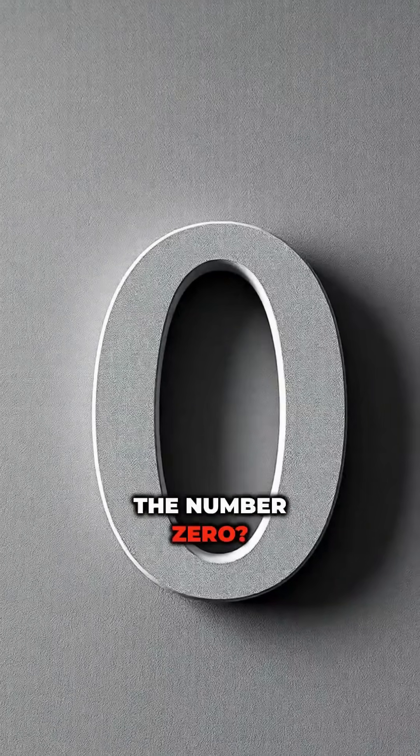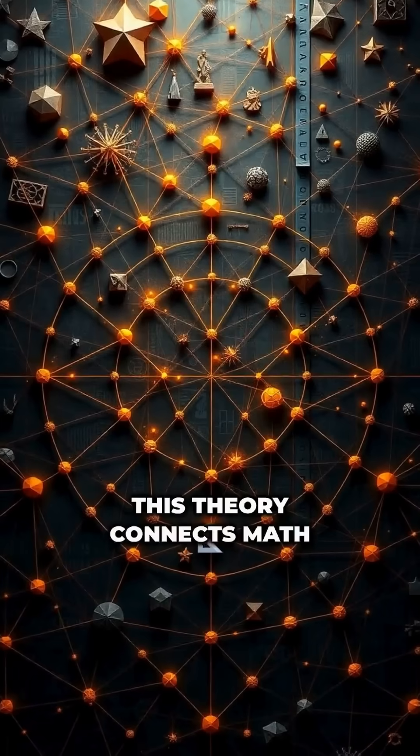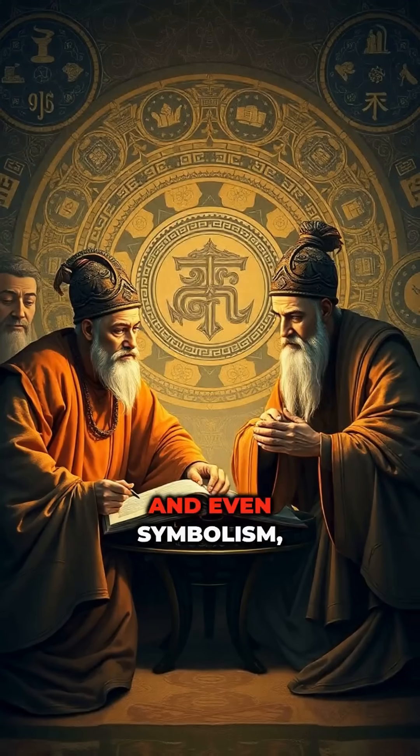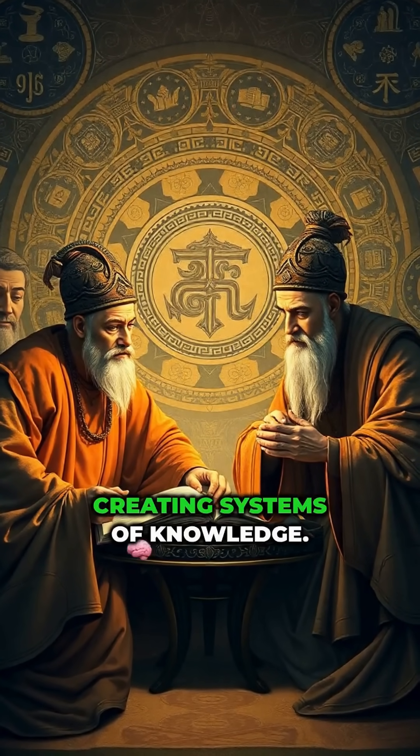The number zero has zero angles, representing nothingness — pure genius. This theory connects math with design and even symbolism, showing just how intentional early scholars were in creating systems of knowledge.